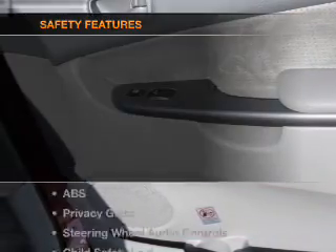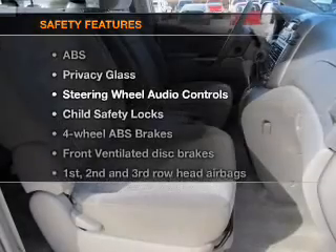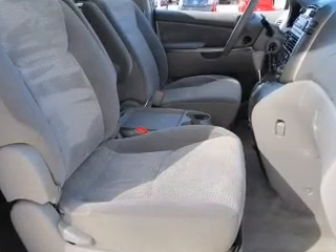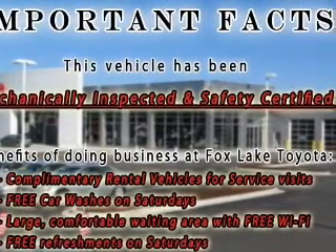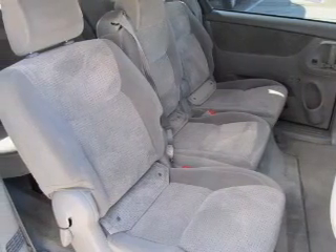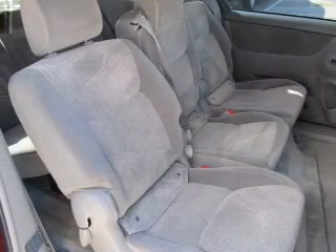If safety is a high priority, rest assured knowing that these top safety components are included: front ventilated disc brakes, passenger airbag, side airbag, and curtain head airbags. Let us put you in the driver's seat today — call or click to contact us.